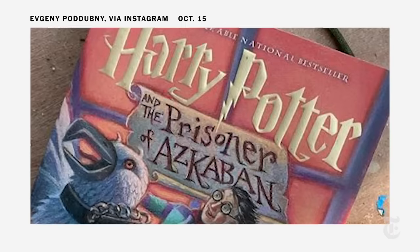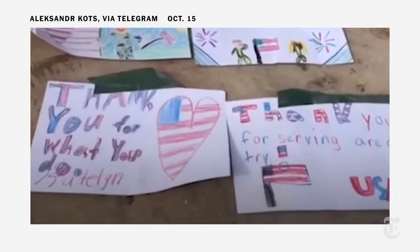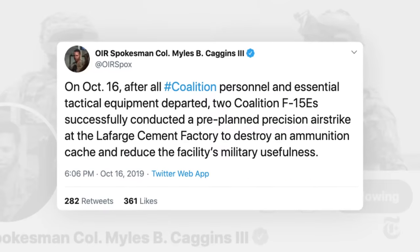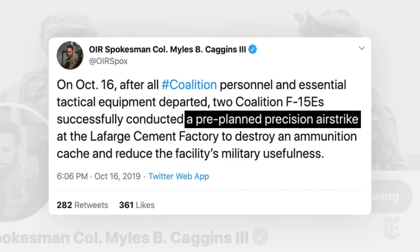At another base, it's a Harry Potter book and hand-drawn signs supporting the troops. But at the Lafarge cement factory, a former base, the U.S. disposes of what it left behind. A defense official announces that American planes bombed U.S. munitions stored there to prevent anyone else from using them.